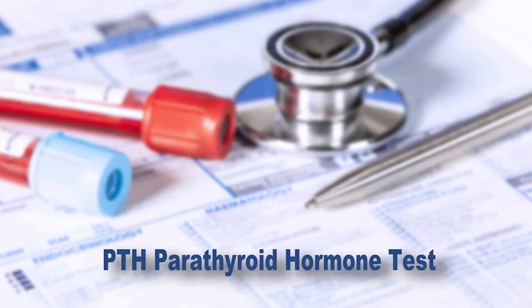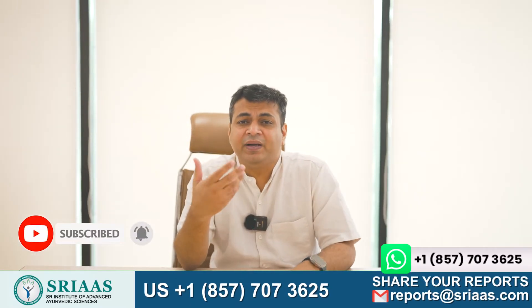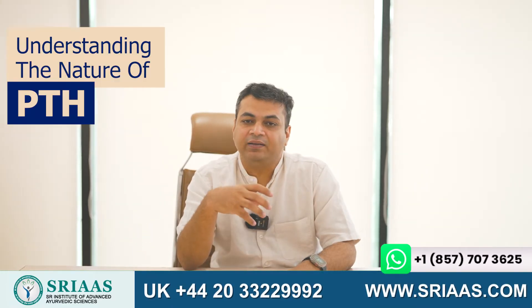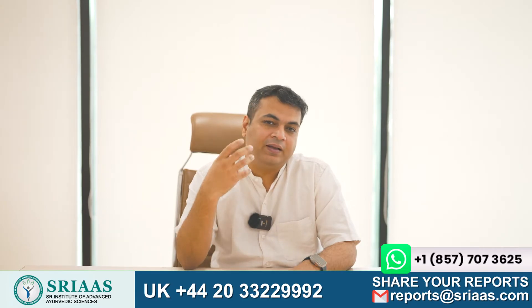Whenever patients come to me with their PTH reports, I often find them scared by the sight of elevated levels, forcing them to seek immediate medical attention. However, it is important to understand the nature of PTH, the reason behind the increased level, and most importantly, why there is no cause for alarm.